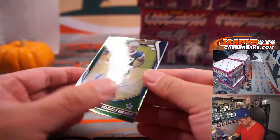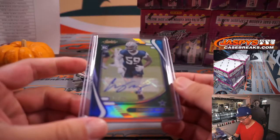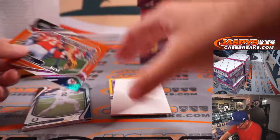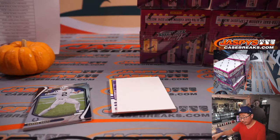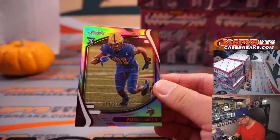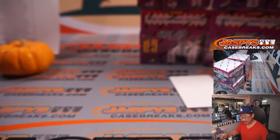Back here is Chauncey Golston Rookie Autograph, 22 out of 25 for Craig and the Cowboys. We got a Red Zone Travis Kelce, 47 out of 50 for KC — that's going to Mark. It's Carson Wentz and Darren Waller. Another Viking — Patrick Jones II to 250. And the hit is Michael Carter Rookie Autograph for the Jets, 13 out of 50 for Petrie.